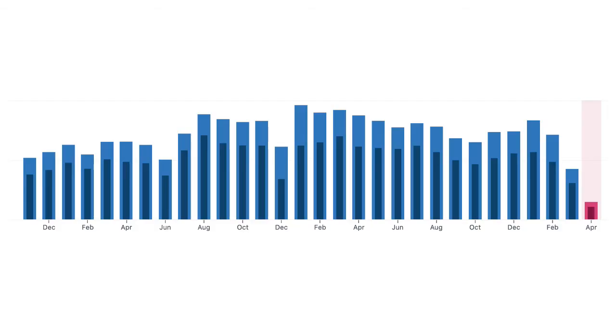However, late last year, my website traffic kind of plateaued, and it hasn't really grown since. So I'm curious to see if there's anything I can do to fix that.